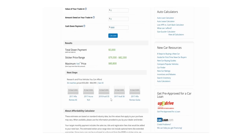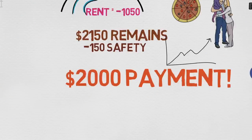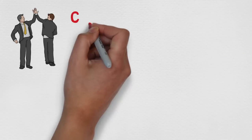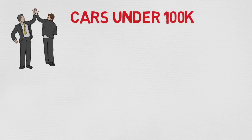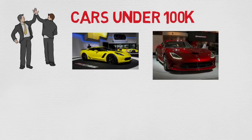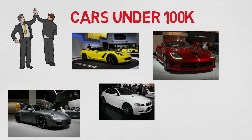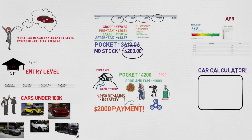As you can see, the price range you can afford if you become an engineer is pretty nice. So let's choose a safe range and look at some awesome cars under $100,000. With an engineer's income, you can afford cars such as the Corvette Z06, the Dodge Viper, the 911 Carrera S, the BMW M3, and the Cadillac CTS, just to name a few. There are some pretty awesome cars available within this price range.